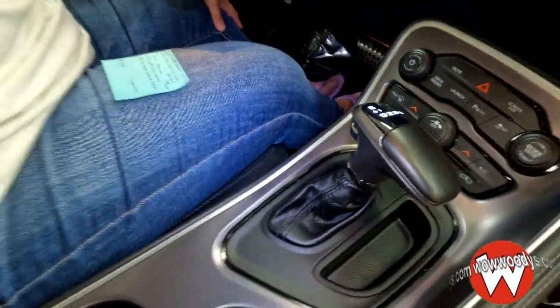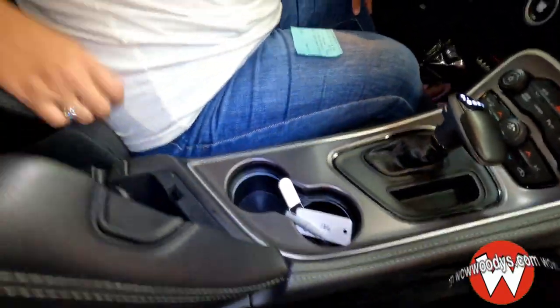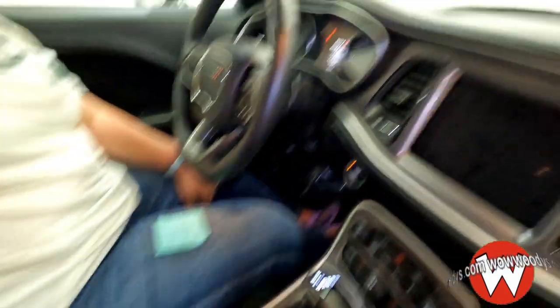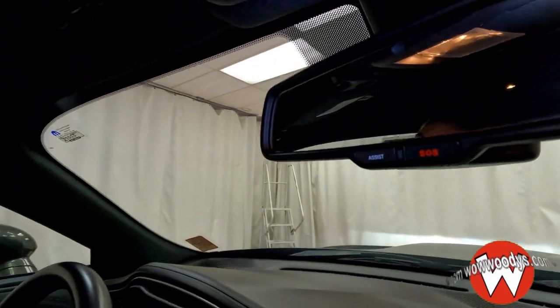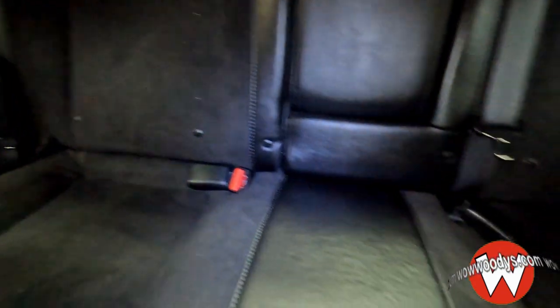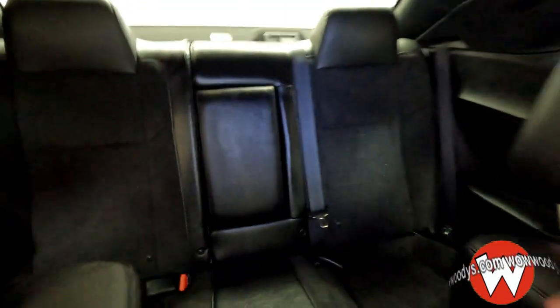Eight-speed automatic transmission with two cup holders in this nice center console, with a 12-volt, two USBs, and an aux port. Looking up, you have your SOS assist and your garage door transmitters. Checking out the back, you have room for three passengers. You have tether anchors on each seat — very comfortable and spacious — and you do have those suede seats back there as well.